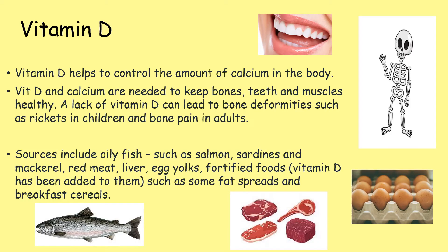Vitamin D helps to control the amount of calcium in the body. Vitamin D and calcium are needed to keep bones, teeth and muscles healthy. A lack of vitamin D can lead to bone deformities such as rickets in children and bone pain in adults. Sources include oily fish such as salmon, sardines and mackerel, red meat, liver, egg yolks and fortified foods — where foods like some fat spreads and breakfast cereals have had vitamin D added to them.